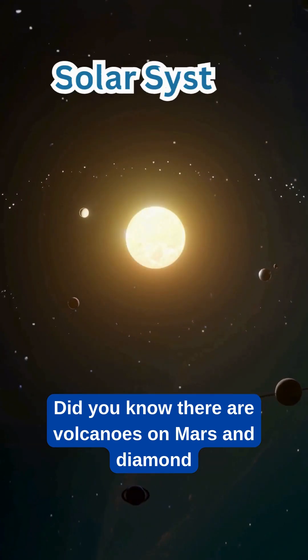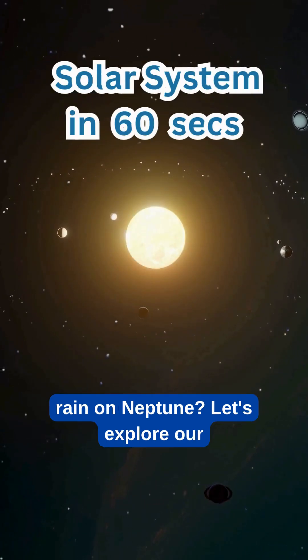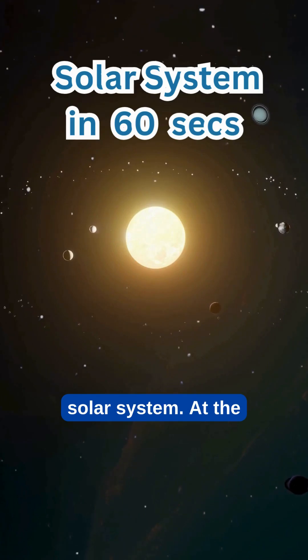Did you know there are volcanoes on Mars and diamond rain on Neptune? Let's explore our solar system.